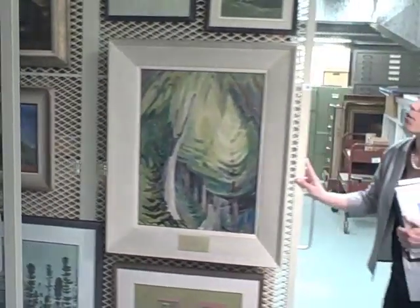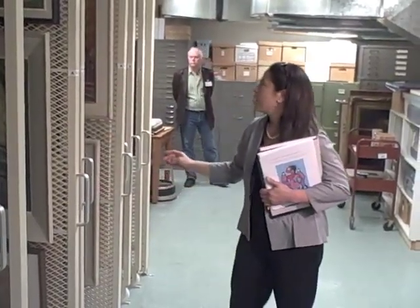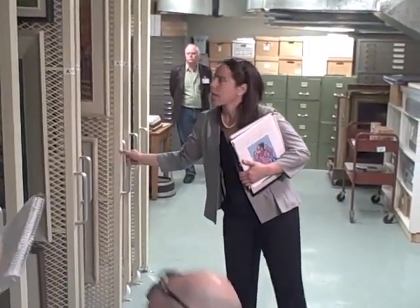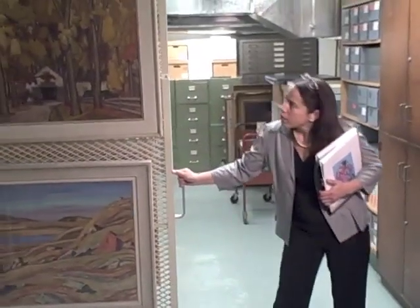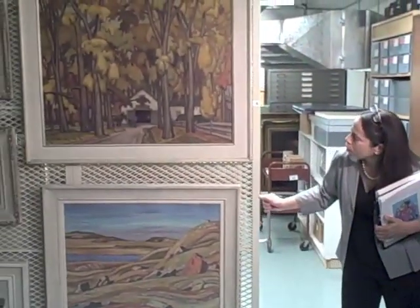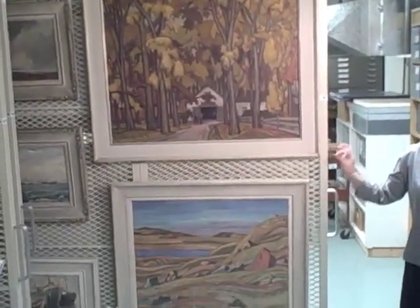I'm just going to show you a few of the works by the Group of Seven as well. Back in the room, as I pointed out, there were two important sketches by Tom Thomson and Carmichael. We now have here a work on the top by A.J. Casson — a fine example, a superb example.